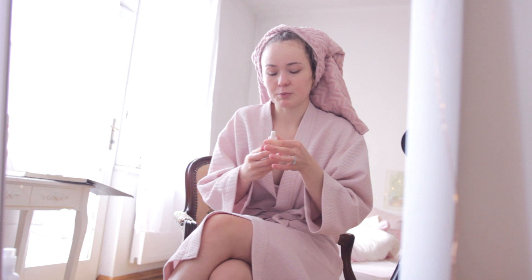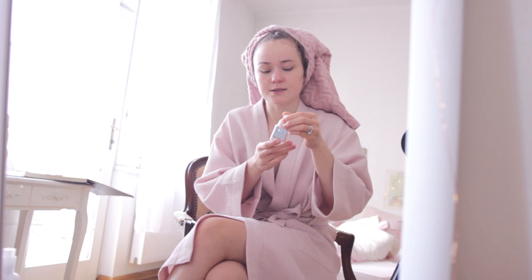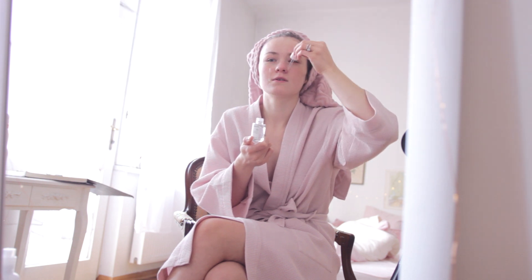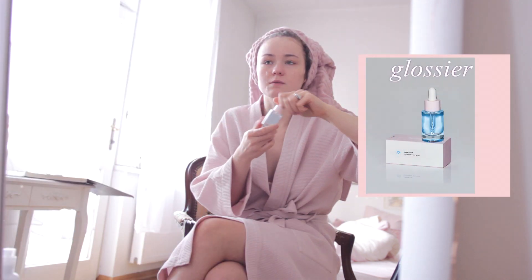rose water, because it works great for hyperpigmentation and it just calms my skin. The last step before putting makeup on is the Super Pure Glossier serum. Glossier does make some amazing vegan products.